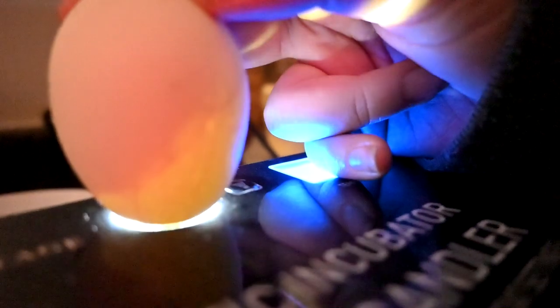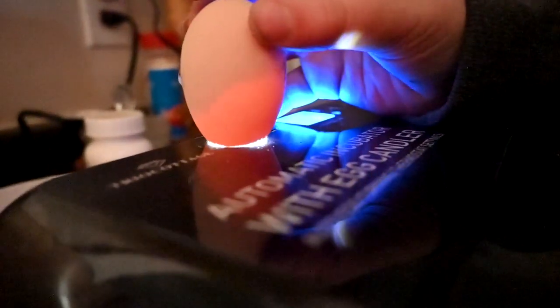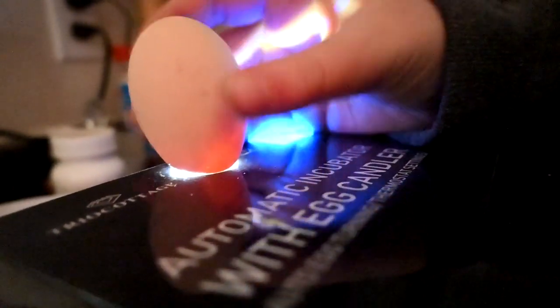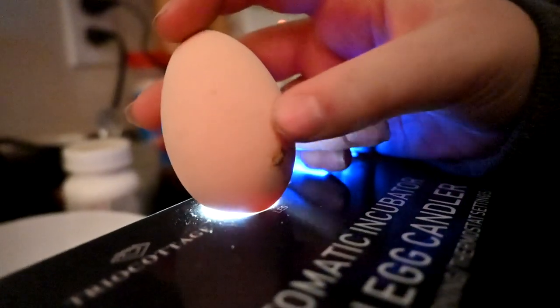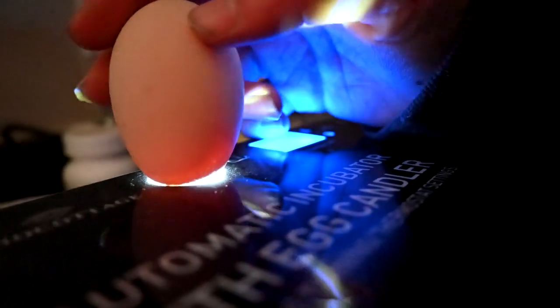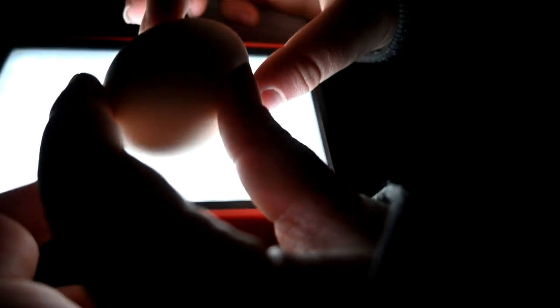It's hard for you guys to see but I can see a lot of veins. There should be a big baby in there. There's the baby right there — they're due on Monday. Let me see if we can see an eyeball. You can see the whole egg, and there's an air pocket on the bottom. See that one looks like the whole egg is full.